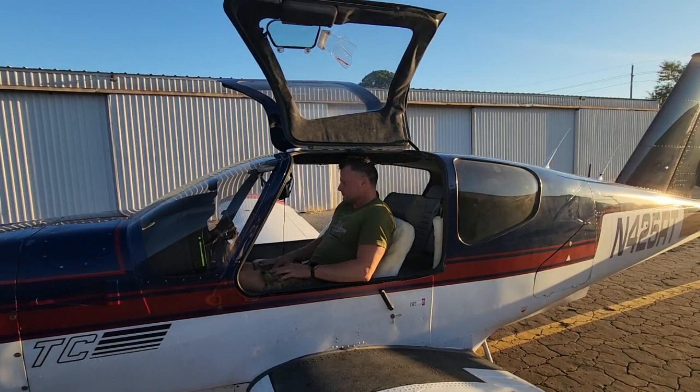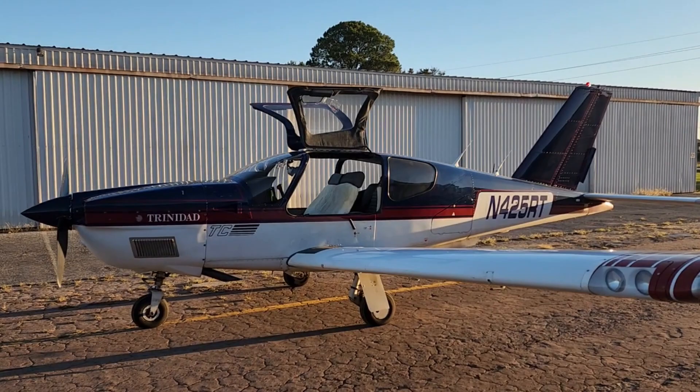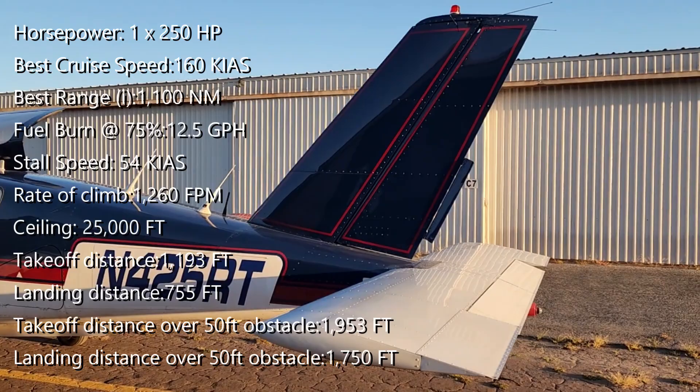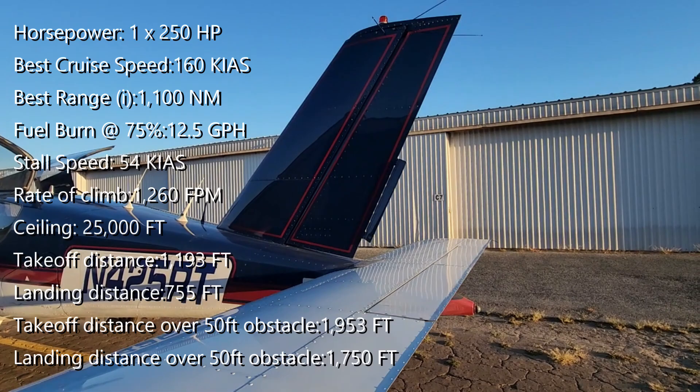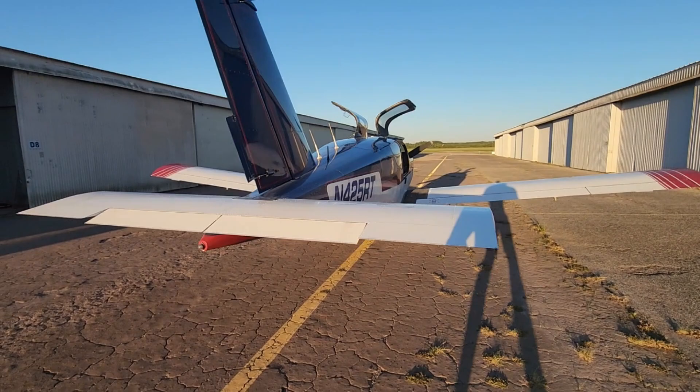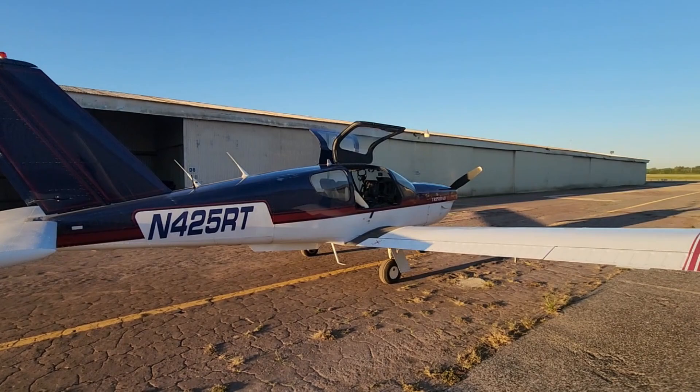Looking at some of the general technical specifications of the TB-21, things that really jump out: maximum takeoff weight is about 3,086 pounds and the operating weight is 2,160 pounds. That means it can carry about 517 pounds of fuel, which means with full fuel you've got about 409 pounds of payload — certainly enough for two adults and two small kids. You can pack the whole family in and take them almost anywhere you want to go.